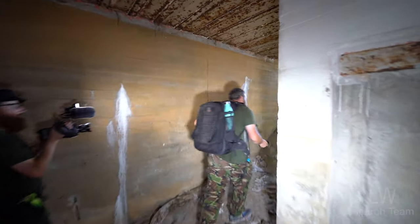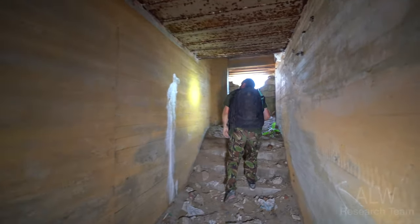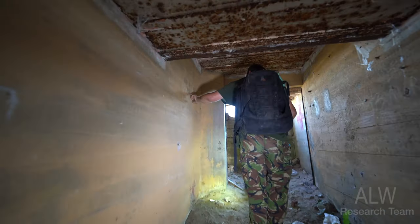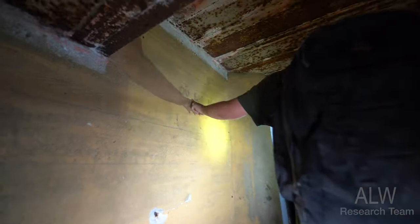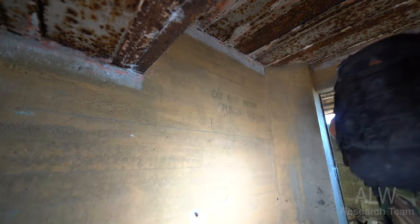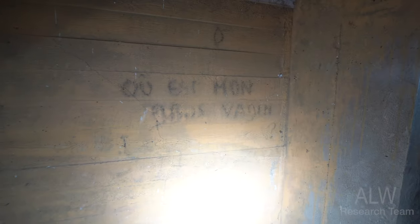I'm glad this was open, to be honest. It makes you wonder if this paint's older than you think, and if the wall in here has been painted over. I thought it was more like murals on the wall - those paintings. I think the inscription is French, not German - but that part is German.